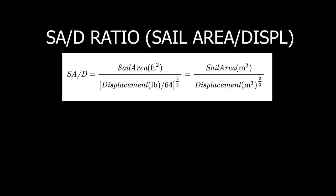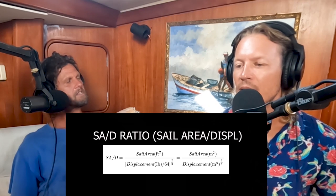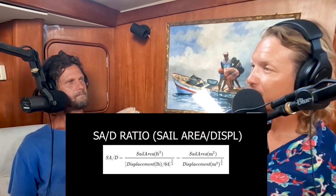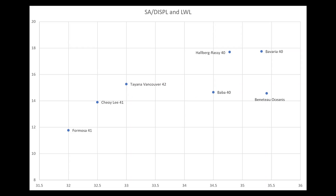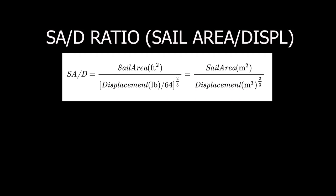The sail area to displacement ratio — SA/D — is the first number I look at. It tells you in one glimpse how the boat will sail. Think of it like horsepower to a car body — how big is the engine? Is it stock or a little souped up? It's a dimensionless number, so you can actually compare it across a range of boats. We're all comparing boats around 40 feet, so that's fine.